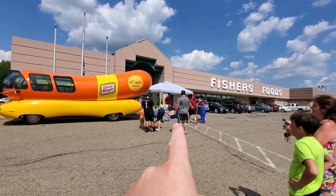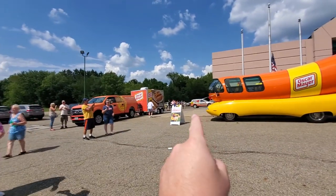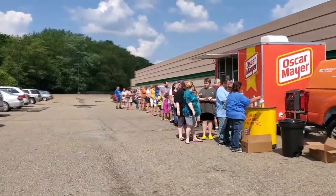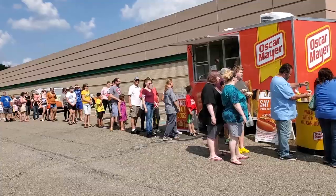This guy over here at the tent said that there were wiener whistles available somewhere. I believe we have to get in that line over there to get a hot dog, and you also get a wiener whistle. I don't know about you, but I want a wiener whistle. Let's see how long this line is for the wiener whistle. Holy crap! Okay, I think we can do that. We may have been led astray — there's a little guy up here who already has a whistle and he's in the line to get a hot dog. I don't care what happens, I'm getting a wiener whistle.